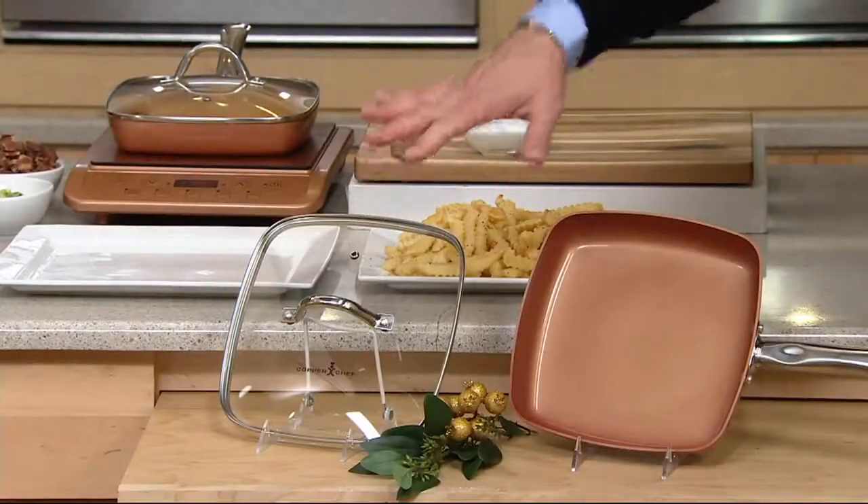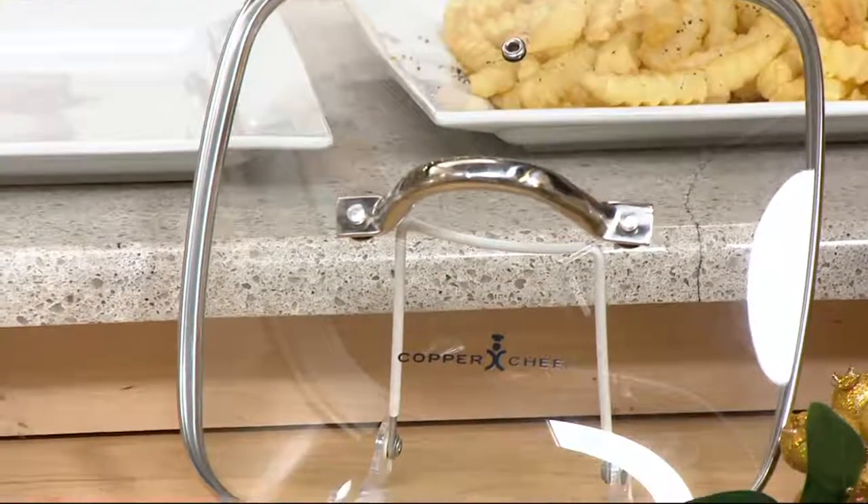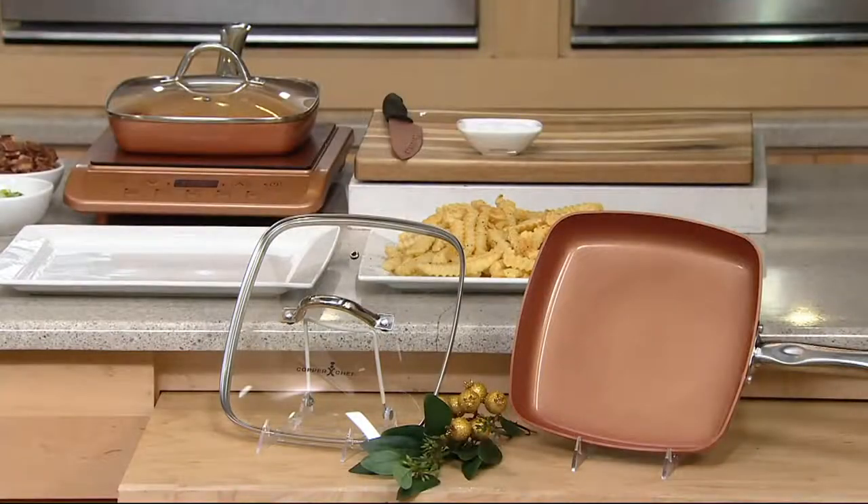It also comes with a tempered glass lid. Today we're giving you every reason in the world to try it at a super low price of $22.83. It's on our maximum six easy payment plan — six payments of $3.81 — and shipping and handling is free on every item today.